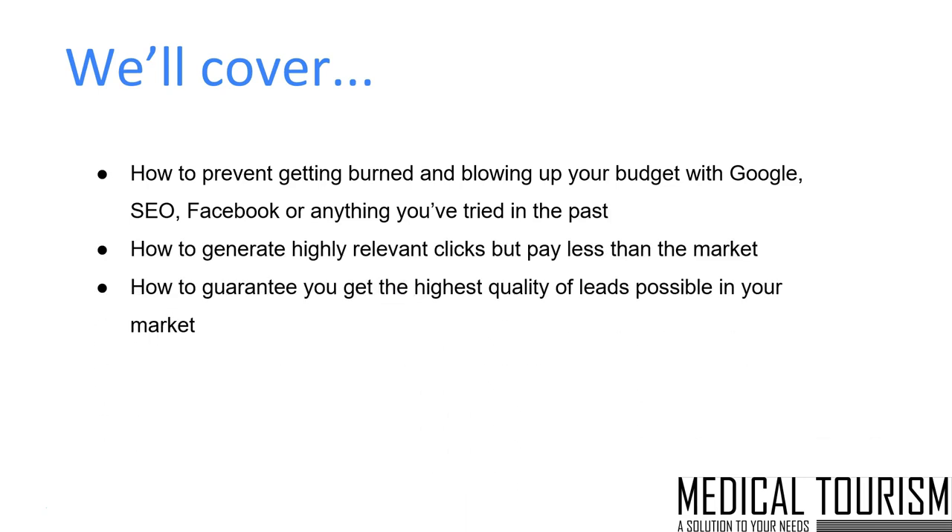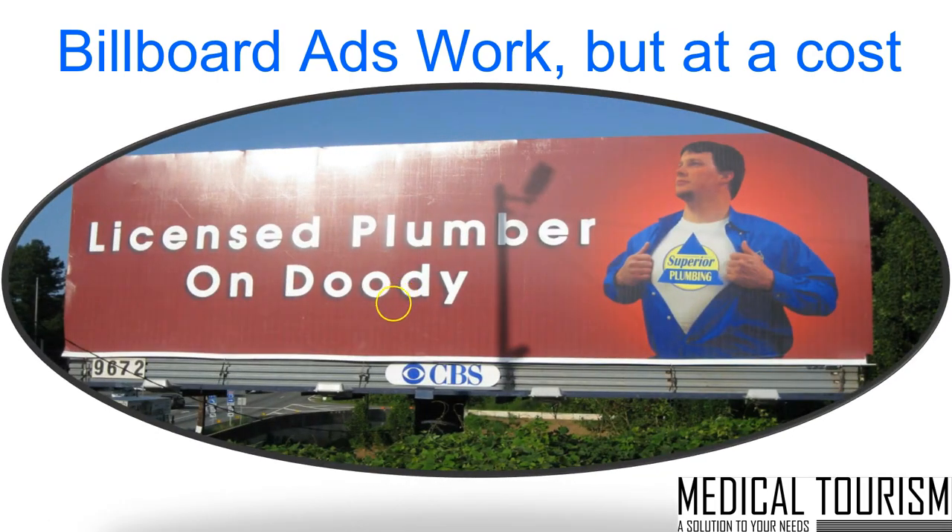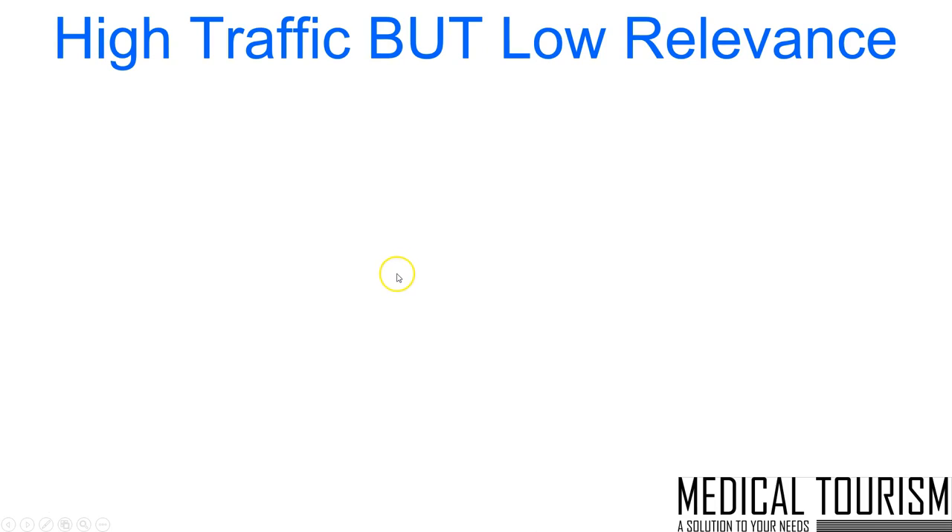We're also going to cover how to get highly relevant clicks but pay much less than the market, and guarantee that you're getting the best quality leads while paying much less than anybody else bidding on those exact same keywords. We're going to show you how you could have this whole campaign launch with little to no risk whatsoever. The first thing I wanted to cover is billboard ads — and how, even though they work, it's at a tremendous cost. From a lead generation standpoint, when a sign grabs your attention, at the end of the day, you probably don't need that service. It's just not relevant, and that's the issue with traditional marketing campaigns — they're very high traffic but very low relevance. A lot of leakage occurs and marketing dollars go to the wayside. Pay-per-click especially could be the black hole of a marketing budget.